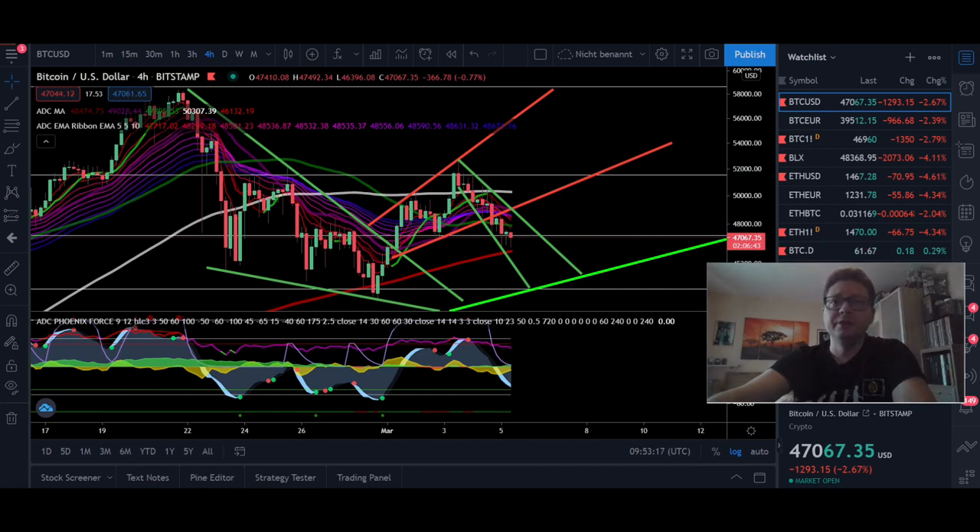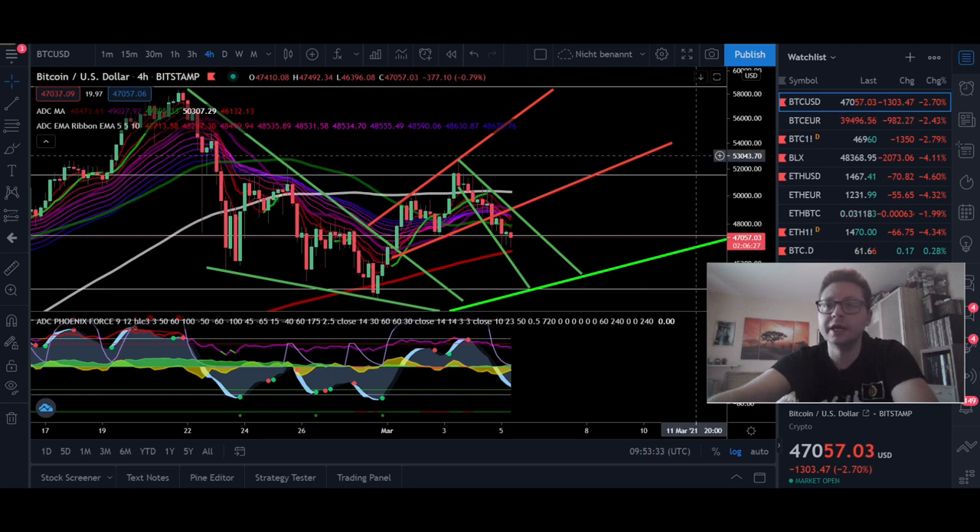Hello everyone, thanks for tuning back in. Alessandro De Crypto here. I hope you're all doing fine. Welcome to another episode. In today's video we're going to analyze the Bitcoin price, the Ethereum price, and we're also going to check out the DXY and Nasdaq, because there we have some very important price movements.